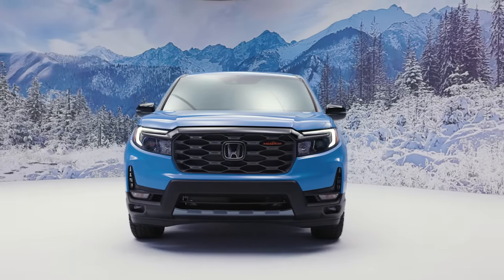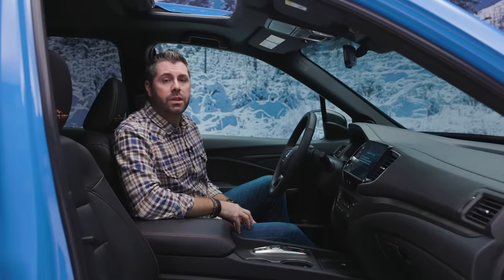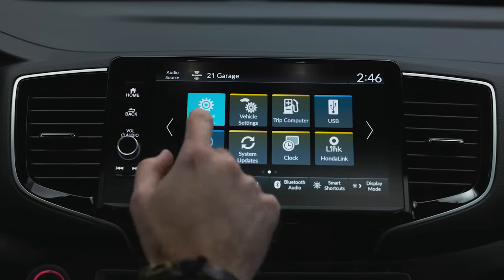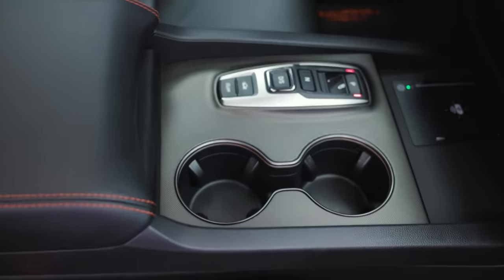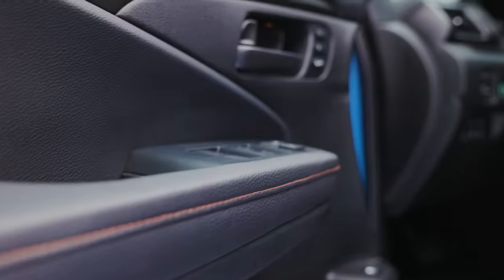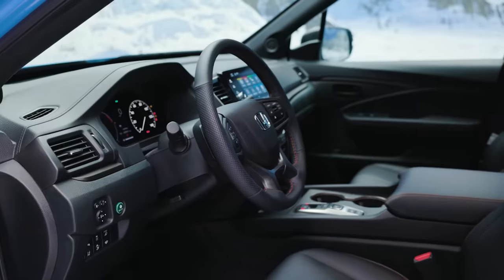Now let's take a look at some of the interior changes we've made to the Ridgeline Trail Sport. Some of the new features include a new seven-inch digital instrumentation cluster, and we've enhanced the screen size to a nine-inch touchscreen. All models also come with wireless Apple CarPlay and Android Auto and a new Qi compatible wireless charging pad — the tray is wide enough to fit two cell phones side by side. We've also made the cup holders bigger to fit a 32-ounce water bottle and added a new center console with expanded storage. The interior also has the signature Trail Sport orange stitching on the steering wheel, the door panels, and the seats, and we've embroidered the headrest with the Trail Sport logo, as well as the standard all-season floor mats.